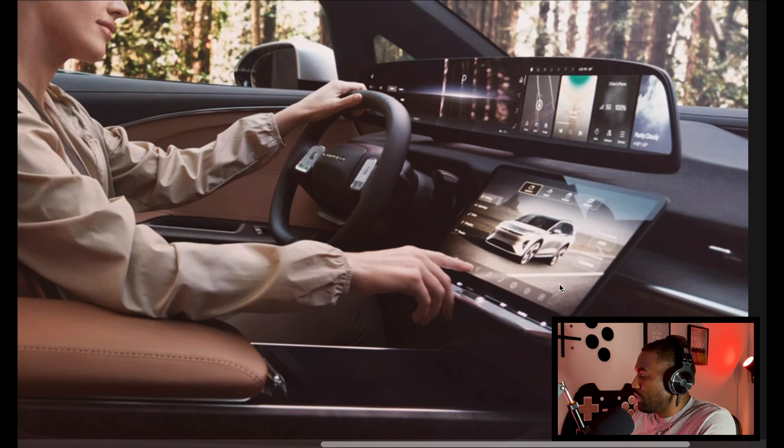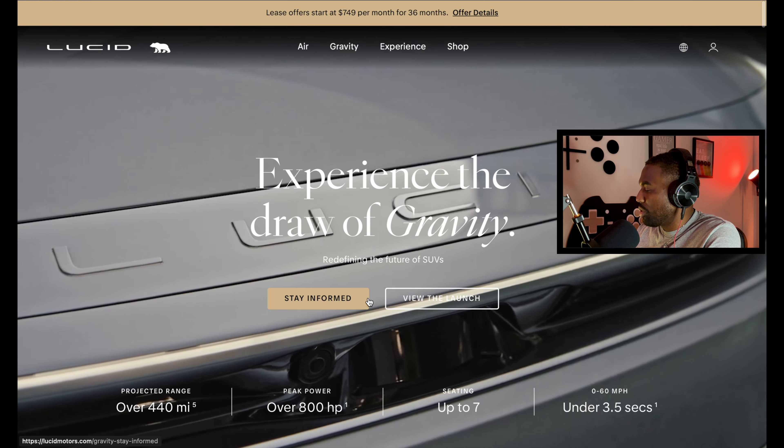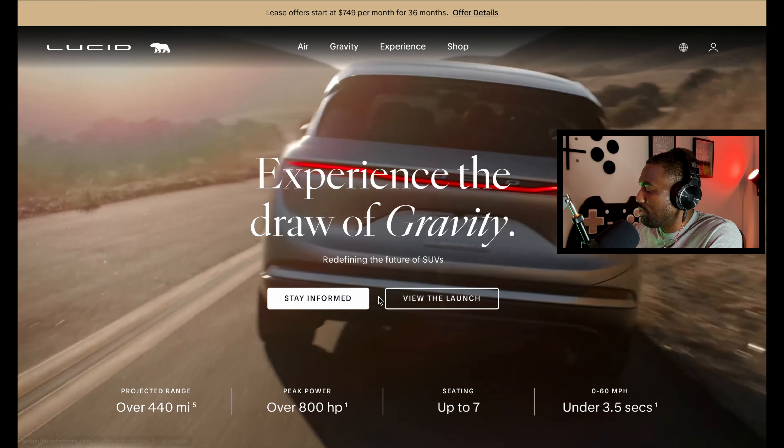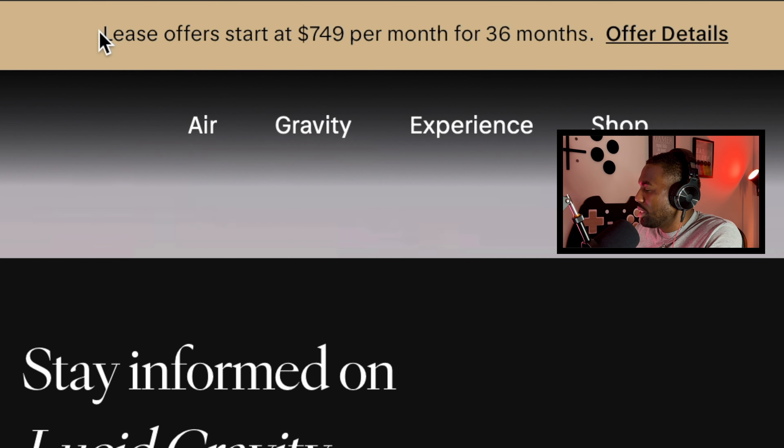The center display is similar to Tesla's but it looks like this one is more angled and tilted up. It looks like they might have some physical controls down here, which is good. There's a 'Stay Informed' section and leasing offers listed on the page.